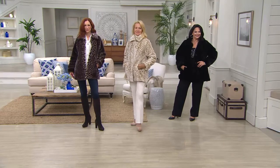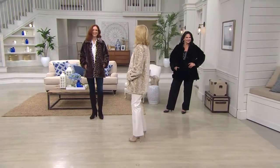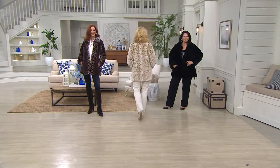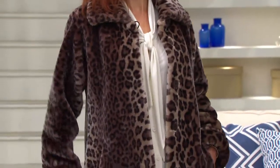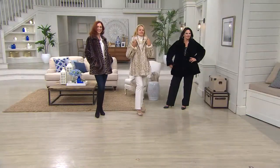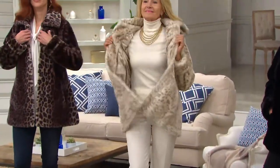I took a classic Dennis Basso design that makes this all about the fur — just easy, luxurious, classic. If you say 'I'd love to have an animal print coat,' this is the one. Look at that mocha on Kate — gorgeous. She's wearing it with just jeans and a white shirt. Blonde Maria has it on with winter white pants and a turtleneck. Brunette Maria is wearing it with black pants.